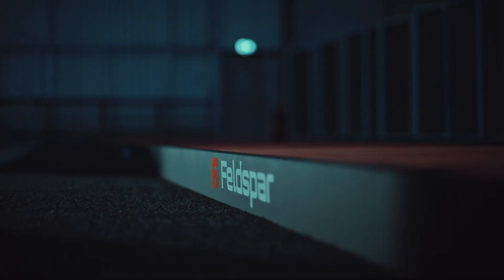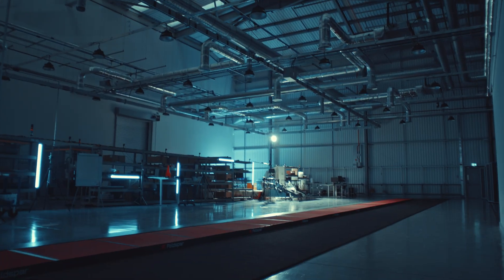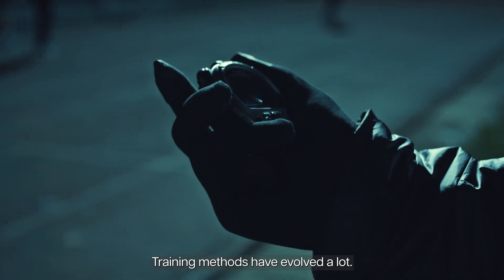Life's always about timing. It's an opportunity to change athletics forever. Running shoes have been changed a lot. Training methods have evolved a lot.